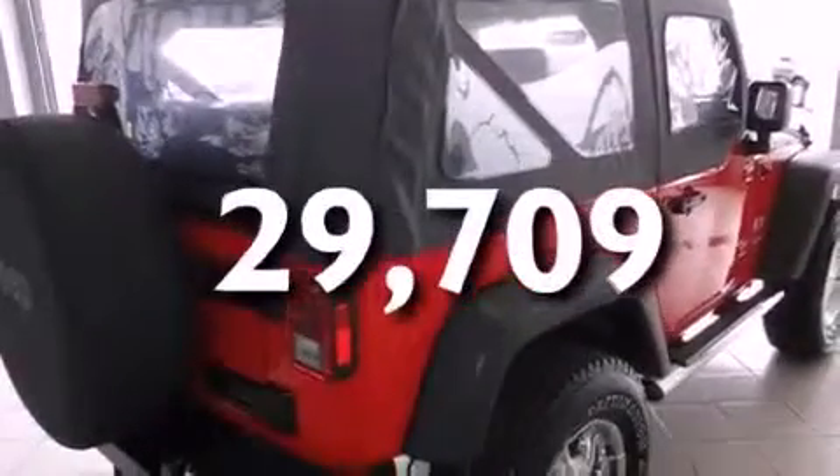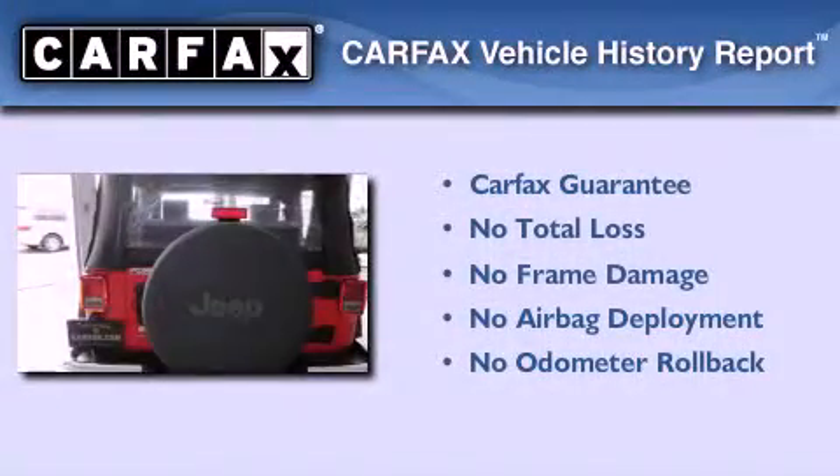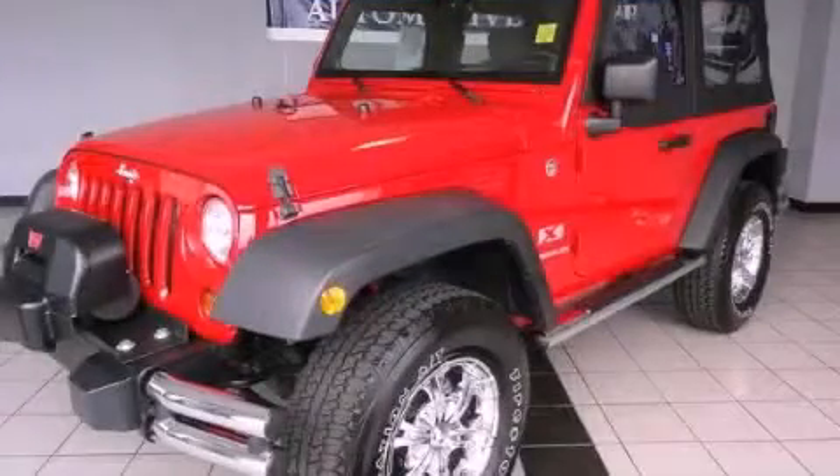This vehicle has fewer than 30,000 miles on the odometer. Not to mention that this Jeep qualifies for the Carfax buy-back guarantee. Please call us today for more information on this great vehicle.